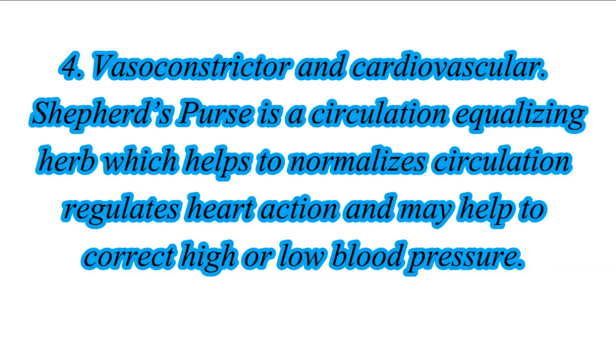4. Vasoconstrictor and Cardiovascular: Shepherd's Purse is a circulation equalizing herb which helps to normalize circulation, regulates heart action, and may help to correct high or low blood pressure.